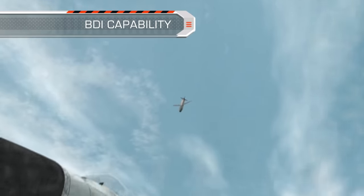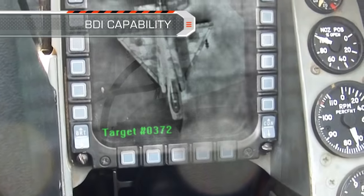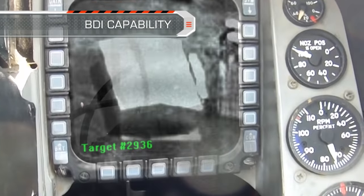SPICE is a fully autonomous weapon. Using its future data link will enable battle damage indication by transmitting the target image just before target hit.